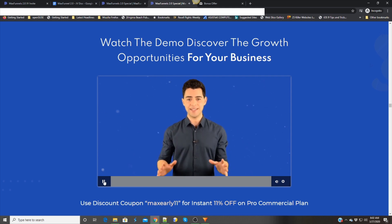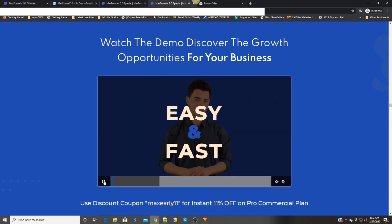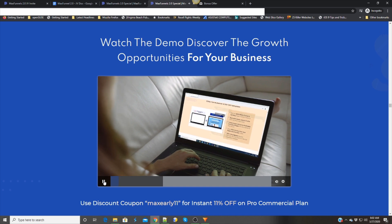It has never been easier to create high-converting landing pages and funnels. And with MaxFunnels, it's easy and fast. Use MaxFunnels to replace your old-school website and funnels with lightning-fast and proven converting funnels for more leads and sales.